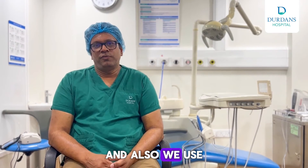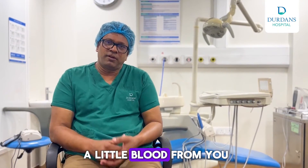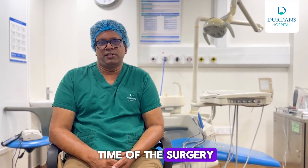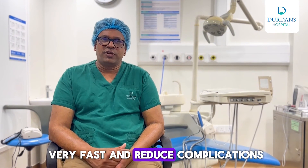We also use a thing called PRF — platelet-rich fibrin. We take a little blood from you, centrifuge it, and put the clot in at the time of the surgery. This helps to heal very fast and reduce complications.